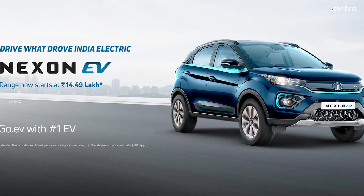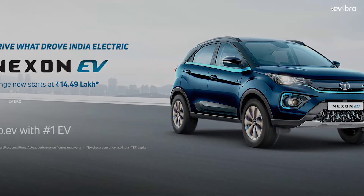But wait — we are missing a very important point here. The central government is offering a subsidy of 2,79,800 rupees for the Tata Nexon EV XM variant. So the actual ex-showroom price is not 14,49,000 rupees; we need to add the 2,79,800 rupees subsidy, which gives us the actual cost of 17,29,800 rupees.